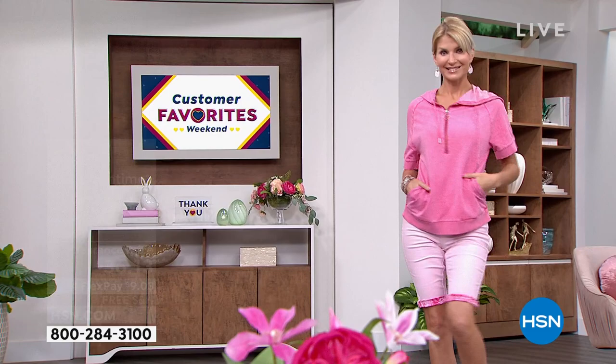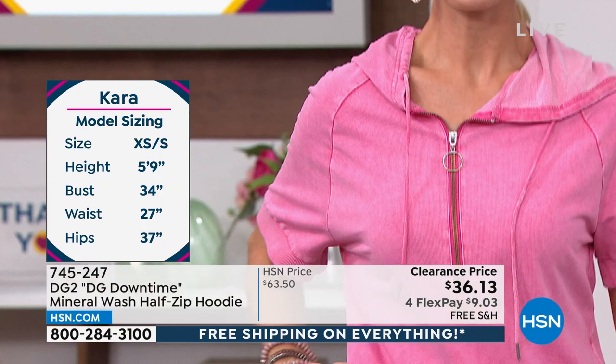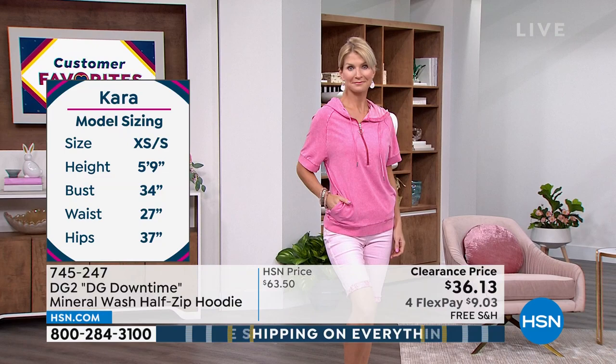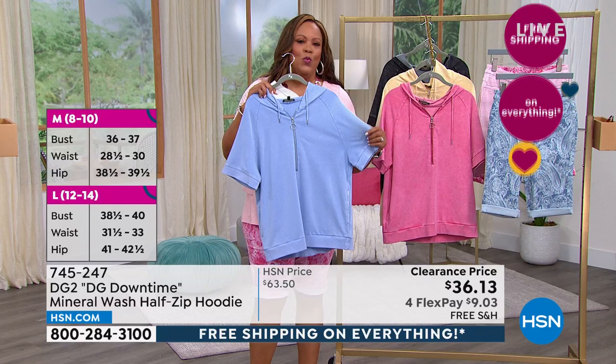A hoodie is what you need for the spring. Let's look at the model — extra small to small, she has on the small, she's 5'9", 34 inches in the bust, 27 inches in the waist, 37 in the hips. This comes in extra small to 3X. This is beautiful because it's just hip, it's fun, it's youthful. And you can be 16 or 60 or any age — everybody can wear a hoodie. It just gives you that cool, relaxed look, like you know what you're doing — you're a fashionista but you're relaxed about it.